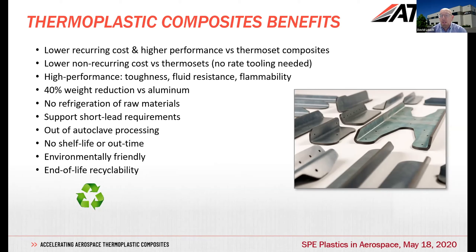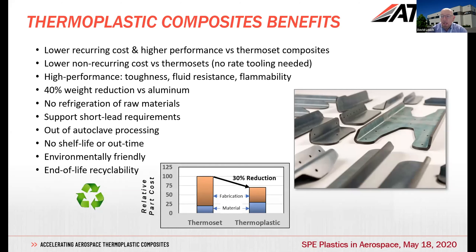The thermoplastic polymers have high performance. As Chris discussed, there's no refrigeration, no shelf life, no out-time concerns. Because you don't have to refrigerate the materials and you have rapid processing, we can also support short lead time requirements. For example, in an AOG (aircraft on ground) situation, we can often make a part very quickly in thermoplastics. In our experience working with customers, we typically see around a 30% reduction in cost relative to a thermoset part, the most common comparison being an epoxy type part.